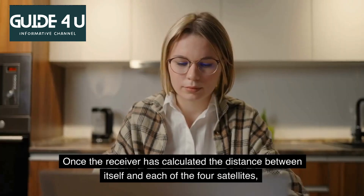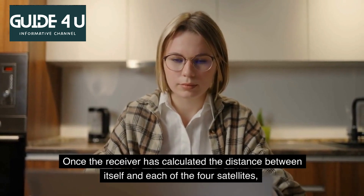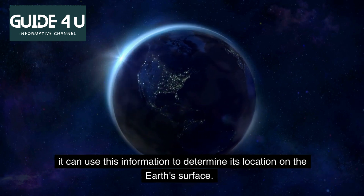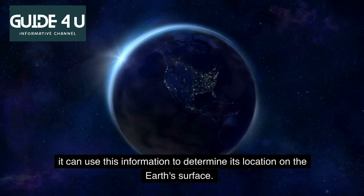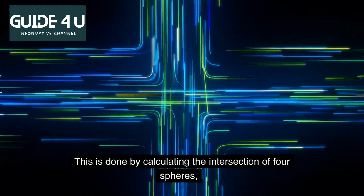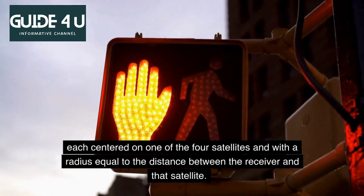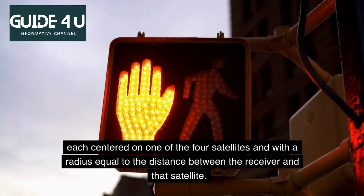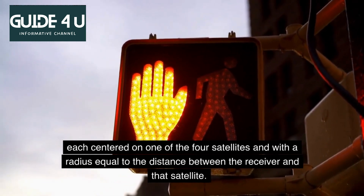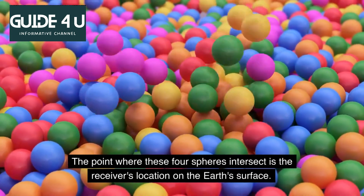Once the receiver has calculated the distance between itself and each of the four satellites, it can use this information to determine its location on the Earth's surface. This is done by calculating the intersection of four spheres, each centered on one of the four satellites and with a radius equal to the distance between the receiver and that satellite. The point where these four spheres intersect is the receiver's location on the Earth's surface.